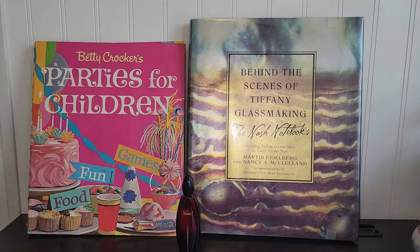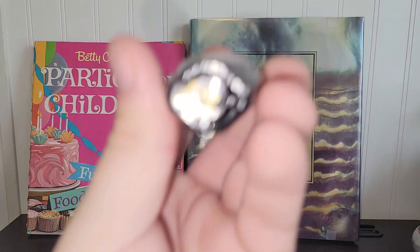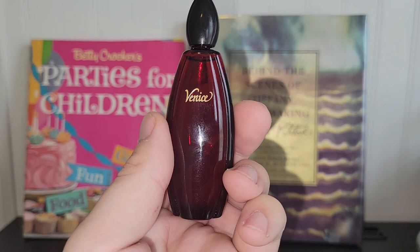This is everything I got in the first place. This was actually on a free shelf. It's Venice Perfume by Yves Rocher. It's only 0.5 fluid ounces and it is listed on eBay if you happen to be interested in it.